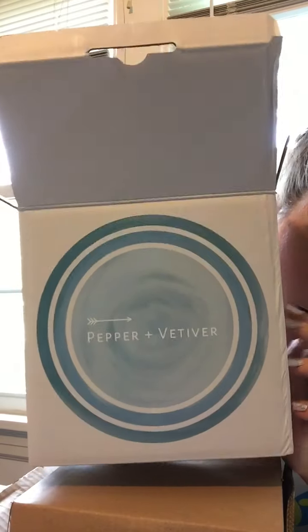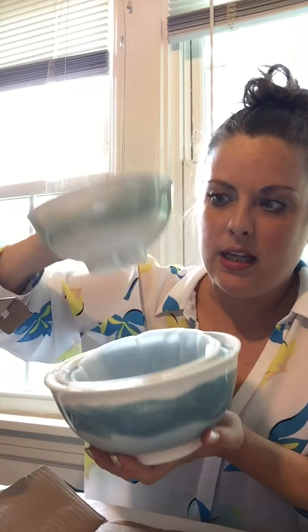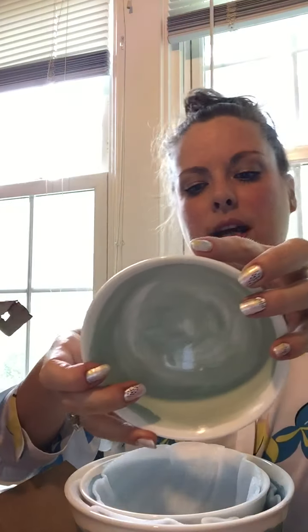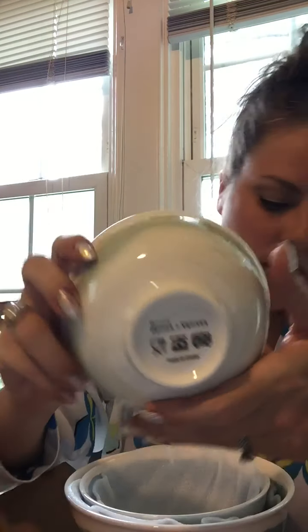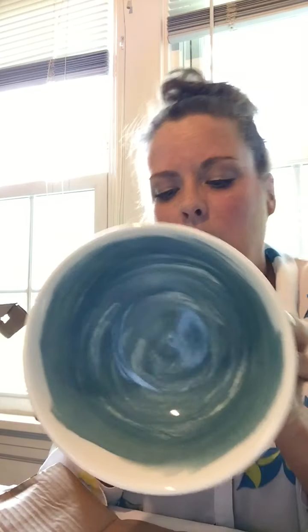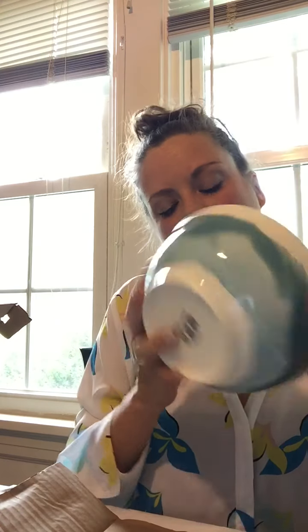Did I show you the box they came in? These are our nesting bowls and this is the last thing in the box. Let me show you how they nest inside one another — I actually thought these were going to be smaller. And here's the smallest one, and here's the biggest one — these are beautiful, I really love these. They're dishwasher safe and microwave safe.